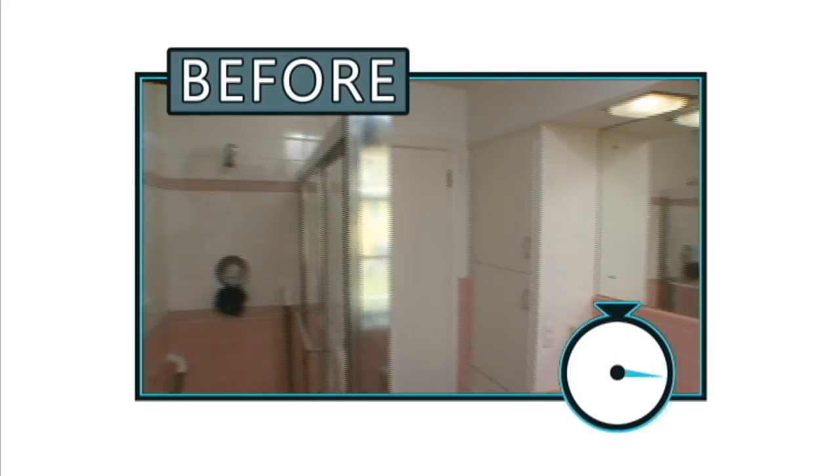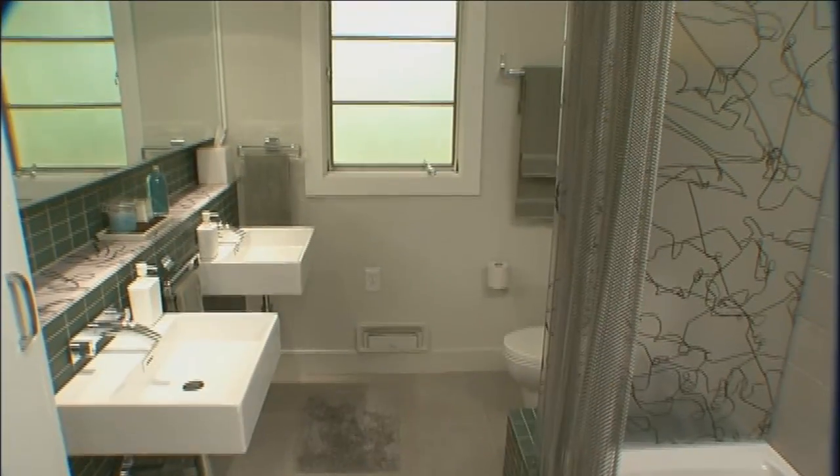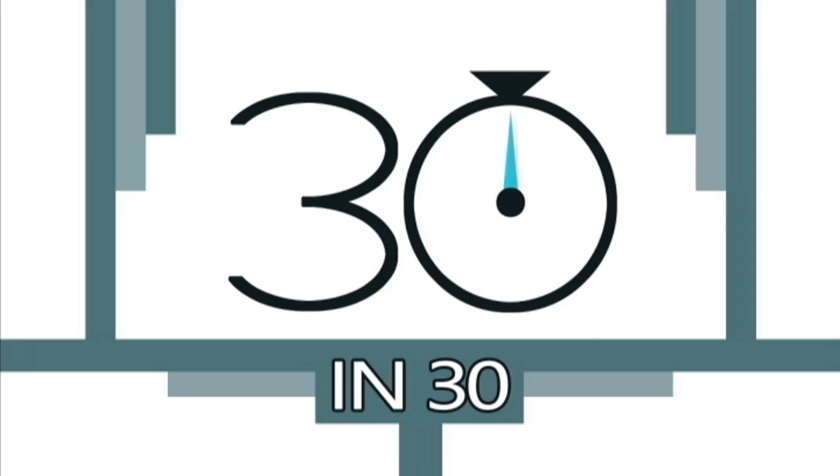And while you wait, ponder this. Here's the before shot of a Pepto-pink bathroom. But which is the after? Is it this? This? Or this? No, seriously — which one? Check it out.